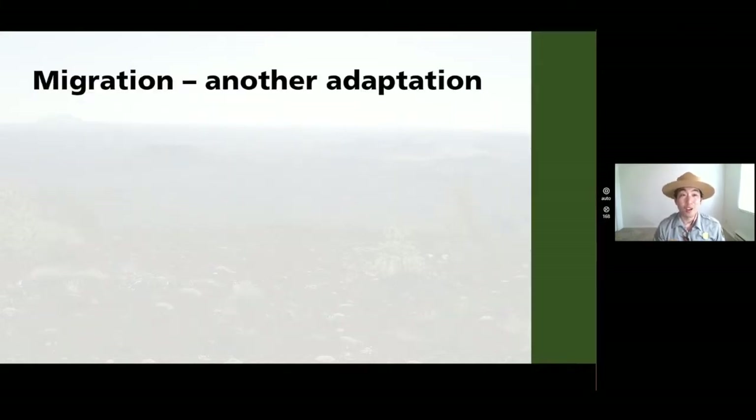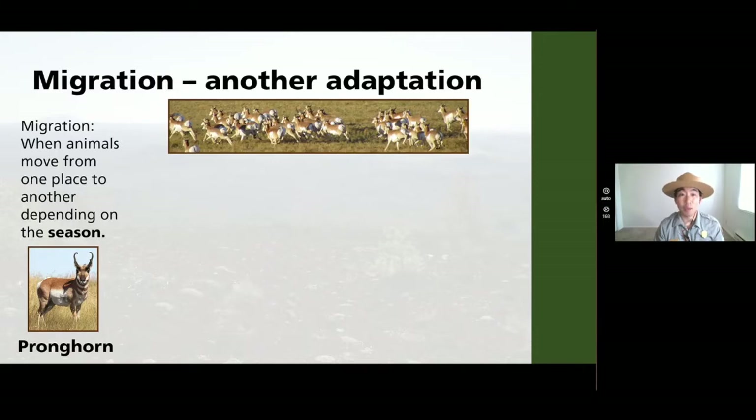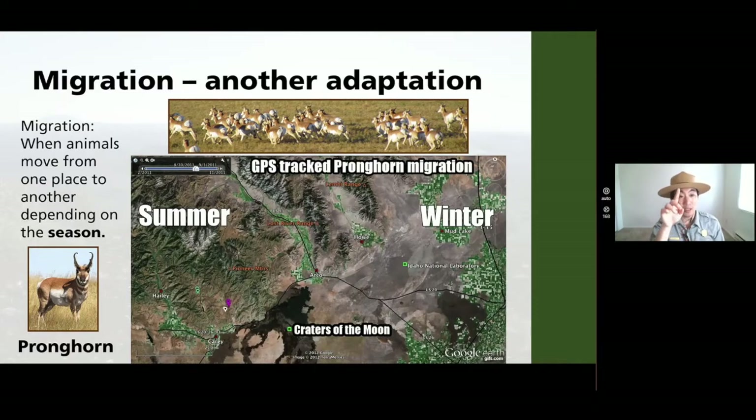Another adaptation is called migration — when an animal moves from one place to another depending upon the season. An animal that does that around Craters is the pronghorn. Scientists here at Craters of the Moon put GPS trackers on the pronghorn to study their route as they migrate. Watch the calendar changing from fall to wintertime and see those markers move as pronghorn move from their summer to winter habitat. Animals like deer, elk, moose, and pronghorn migrate to warmer climates as temperatures drop, where there might be more food, or where it's safer, or where their breeding grounds are.